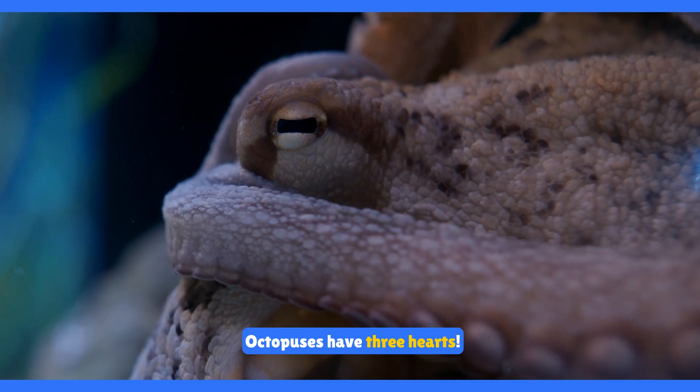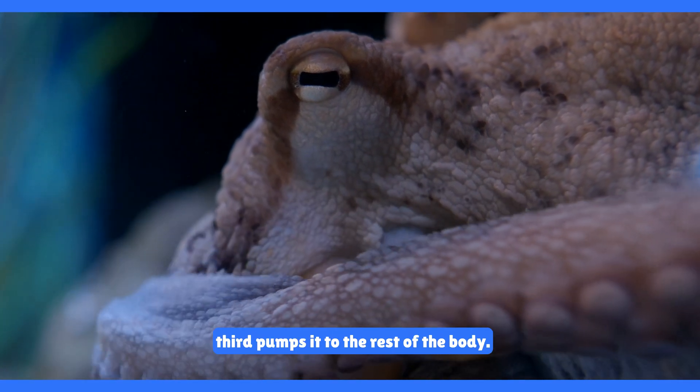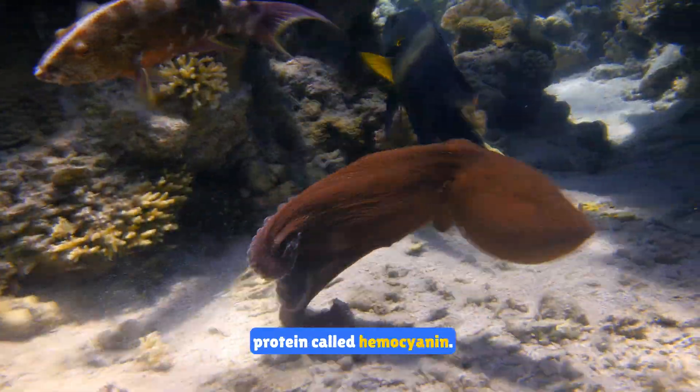Octopuses have three hearts. Two hearts pump blood through the gills while the third pumps it to the rest of the body. And guess what? Their blood is blue because it contains a special protein called hemocyanin.